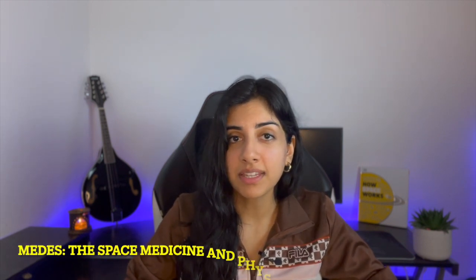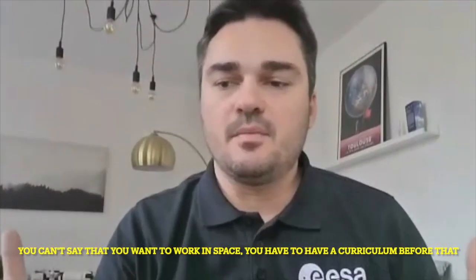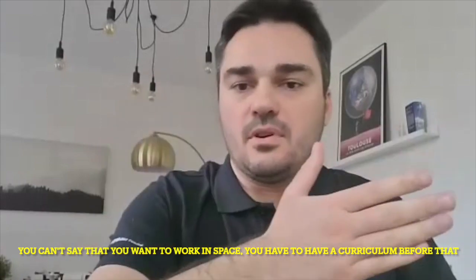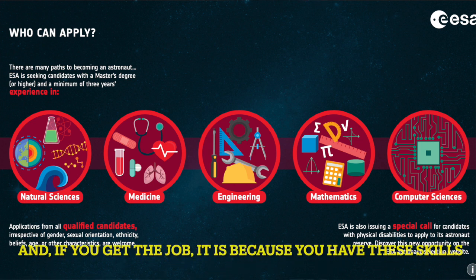So how can someone become a flight surgeon? All flight surgeons are required to become clinicians — a clinician is basically a doctor, someone who has direct involvement in treating patients. Stephen is an emergency physician and an attending physician in Toulouse. He's done some research with MEDAS, the Space Medicine and Physiology Institute, and has a deployment in aerospace medicine. His main skill is as a clinician. You can't say that you want to work in space — you have to have a curriculum before that and particular skills. And if you get the job, it's because you have these skills.